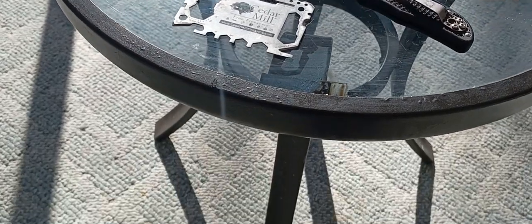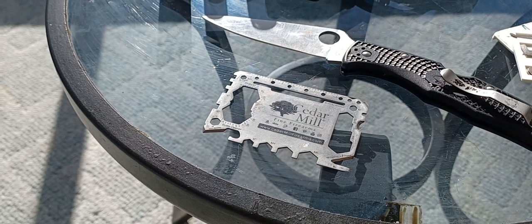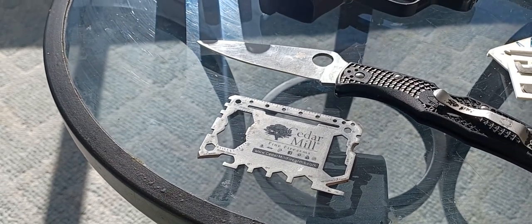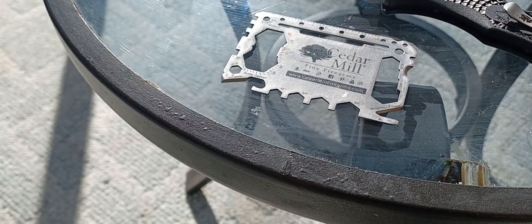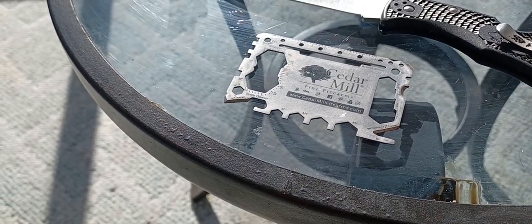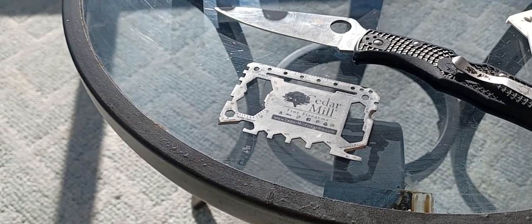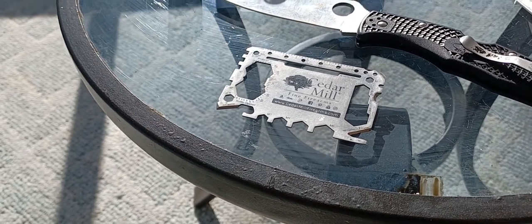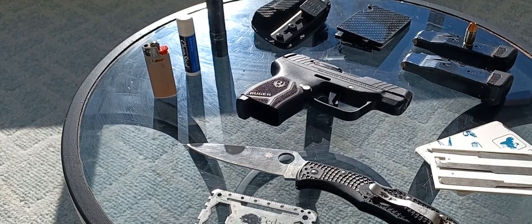Down here, I have one of those little steel wallet tool cards. It's got a sharp edge, a measuring device, straight edges, all kinds of little wrenches and sockets and such. I've actually used it a couple times — it does work. It's a neat little item, weighs nothing, very slim and unobtrusive. Fits right in my wallet, so there's no reason not to carry it.